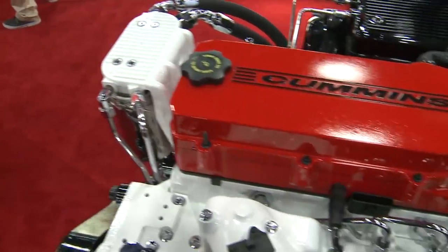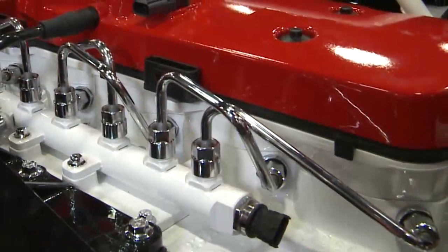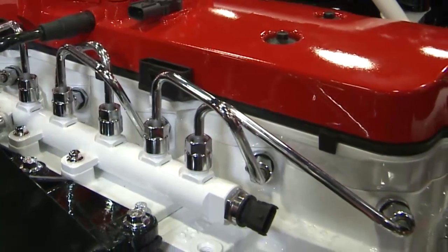And you also have high-pressure common rail on the 6.7? We do. We have a very similar system that's on the Ram pickup. We use a larger nozzle to deliver more fuel into the engine, but the system is essentially the same. Those are some of the similarities.